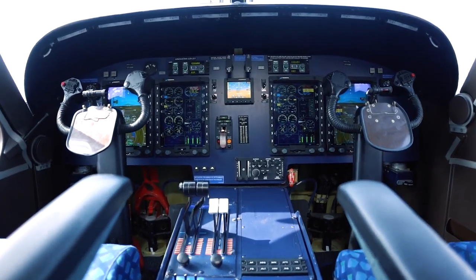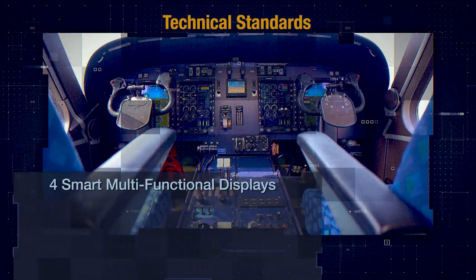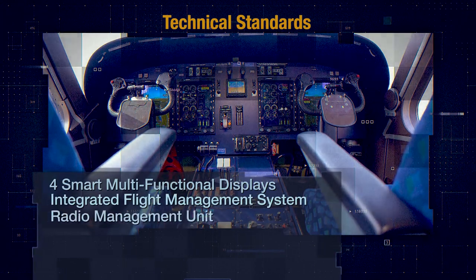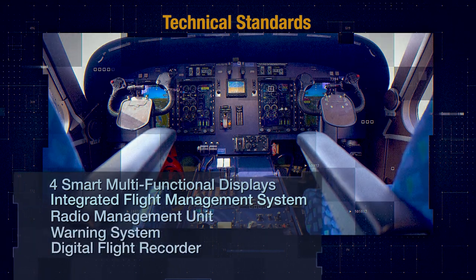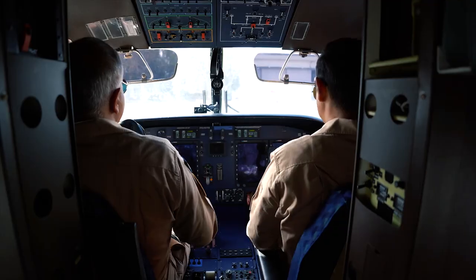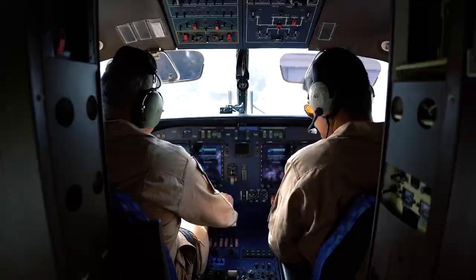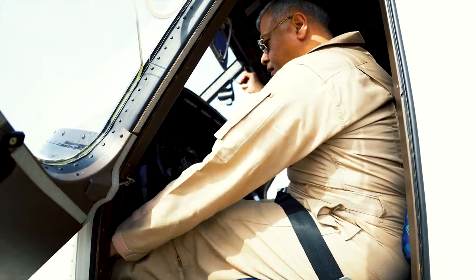To keep the aircraft at par with high technical standards, it is equipped with four smart multi-functional displays including an integrated flight management system with area navigation, a radio management unit, Class A terrain awareness warning system, and a digital flight recorder. The aircraft has a dual control system operated by two pilots, and the glass cockpit lets pilots have a better view while flying. The seats and pedals are also made adjustable to make flying more comfortable.